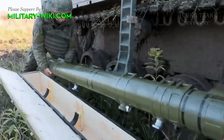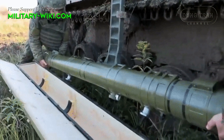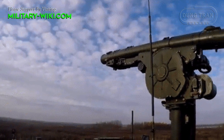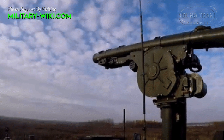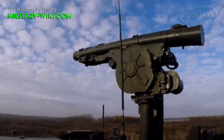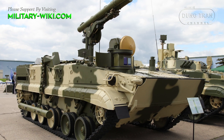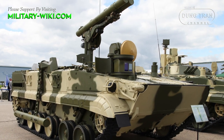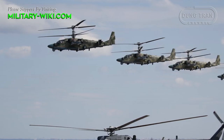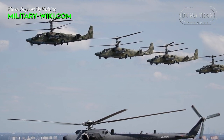The 9M123 Khrizantema, NATO designation AT-15 Springer, is considered one of the most powerful systems in the world in its class. It is designed to deal with current and future generations of main battle tanks and can also engage slow and low-flying targets, such as helicopters. It is currently launched from the 9P157-2 Khrizantema-S tank destroyer, the Mi-28 Havoc attack helicopter, and most likely in the near future from the Ka-52 Alligator attack helicopter.